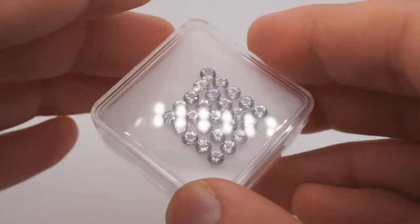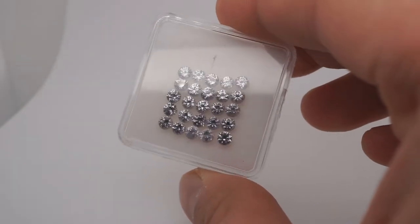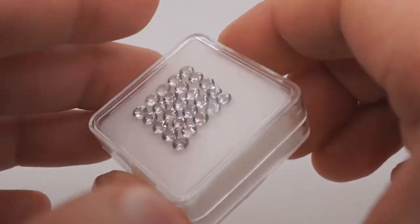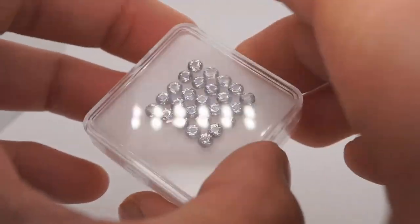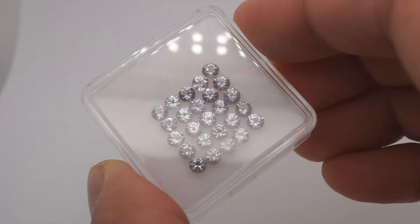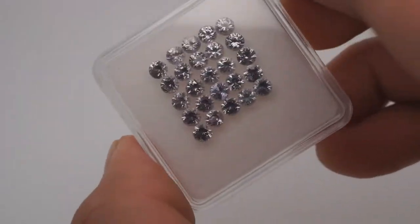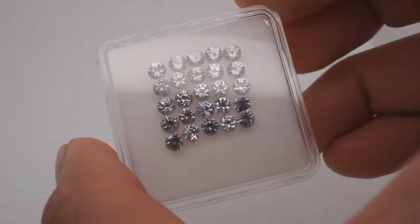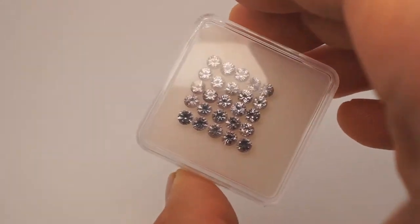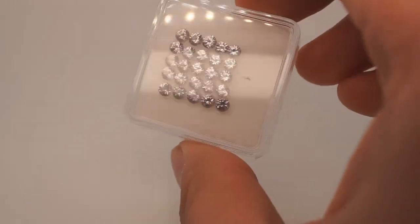These are by far the most colorless spinel in this size range I have ever seen in one lot in my life. And believe me when I tell you, I have seen millions of spinel in my life — not thousands, millions. I look at them every single day, hundreds to thousands every single day. Hands down, in terms of a lot of round-cut stones, by far the most colorless I've ever seen. The cutting is perfect and they are so clean.